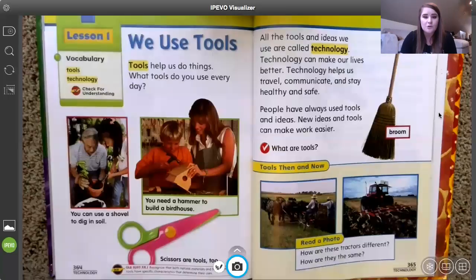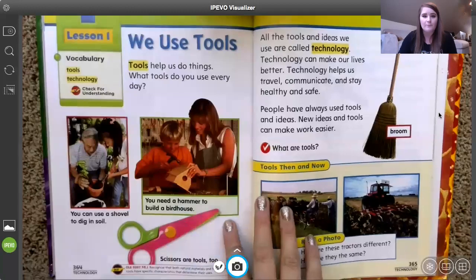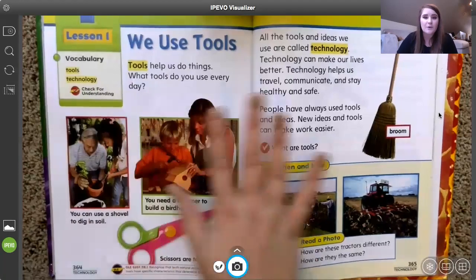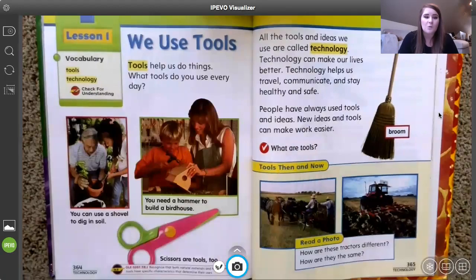So if you came up with some tools, great job scientists — we are going to talk a little bit more about them today in our text. We're going to read about that and talk about some different tools that the book describes as well. So tools help us do things. What tools do you use every day? If you came up with some tools right off the bat, you are super smart — kiss your brain. Maybe we had some of the same ones. The book is going to give us a few other examples as well.